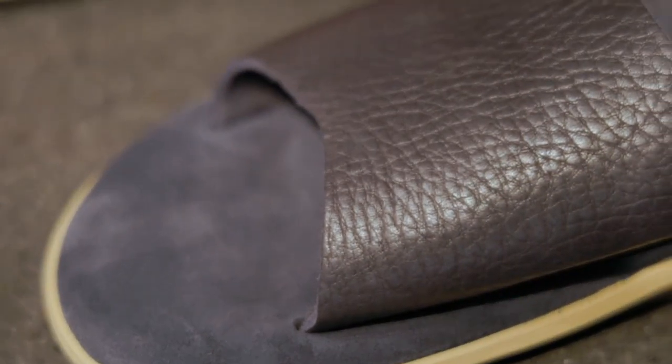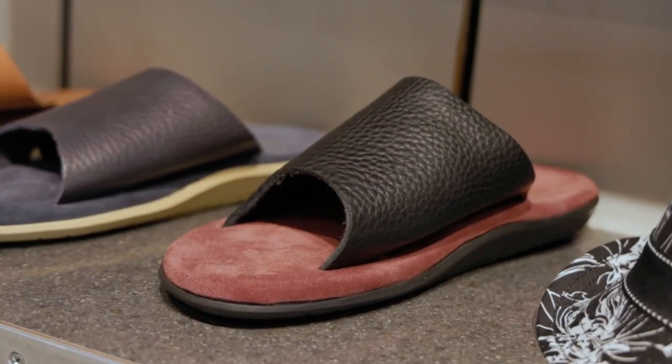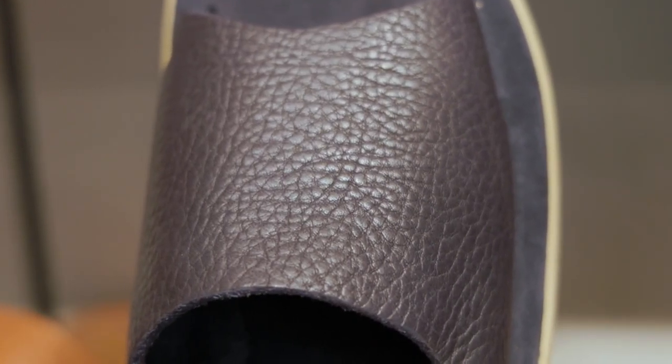Is there any special care tips for maintaining these types of slippers? We recommend obviously that they don't get wet. And definitely for the suede, you want to brush them with a dry brush. For the leather, you do want to condition them often to keep the leather soft and supple. We also recommend storing your slides in a cool, dry place and to avoid prolonged exposure to direct sunlight or moisture.